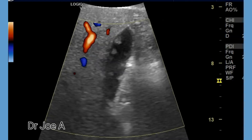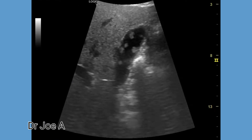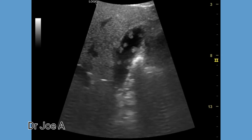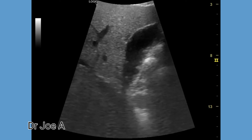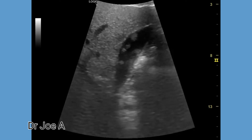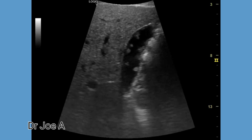Color Doppler ultrasound shows no vascularity within the polyps, which is a good sign. The majority of gallbladder polyps are cholesterol polyps, while a smaller number are adenomas. A very small percentage of gallbladder polyps are malignant.